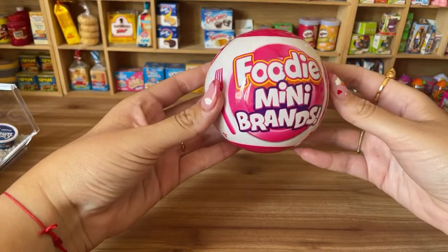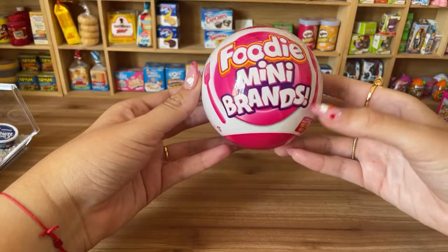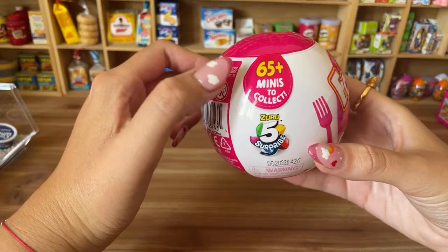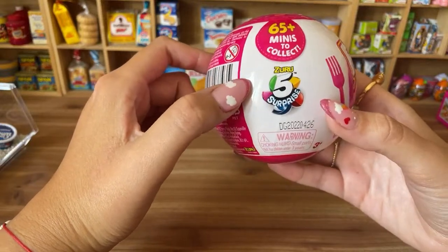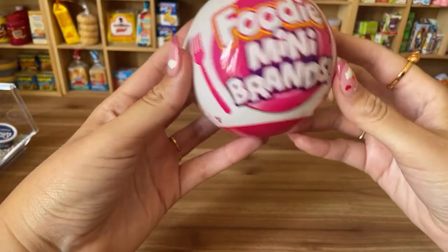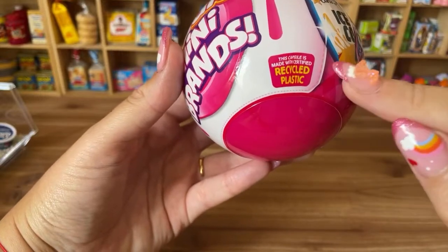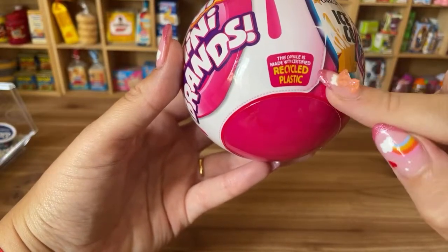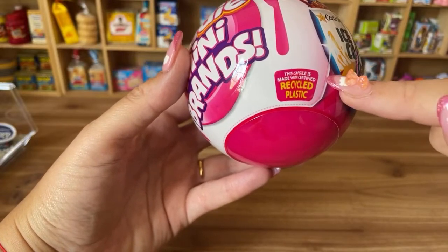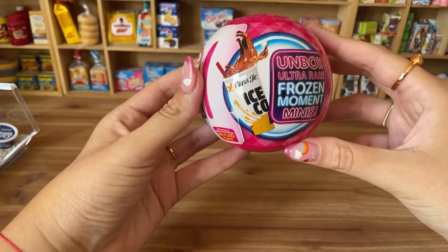I have here Foodie Mini Brands, a new collection from Zuru 5 Surprise with 65 plus minis to collect. This is so amazing because this capsule is made with certified recycled plastic — the first time I've seen this in Mini Brands.